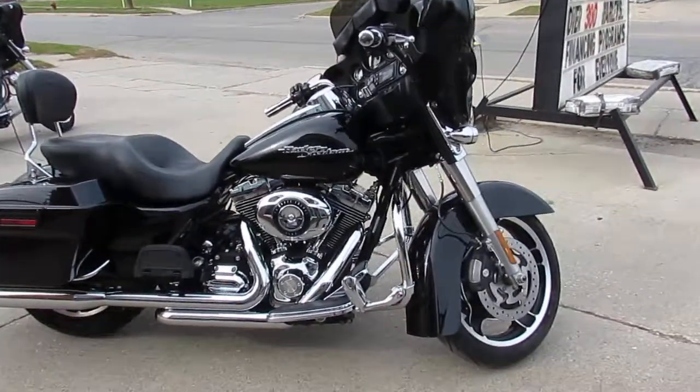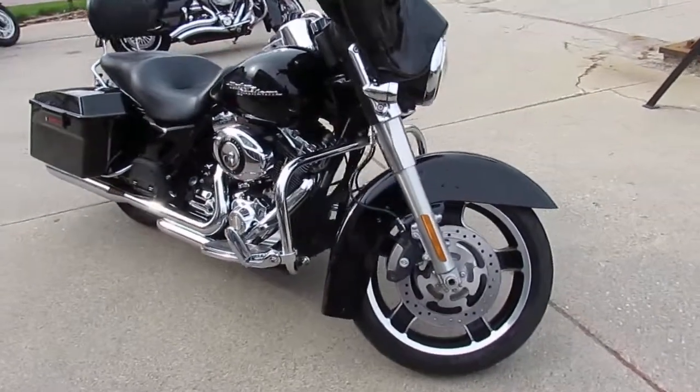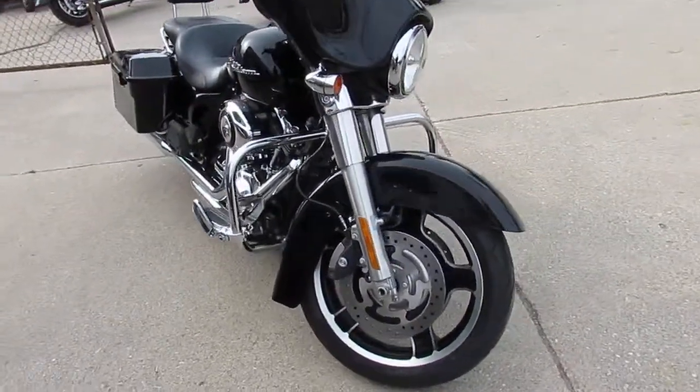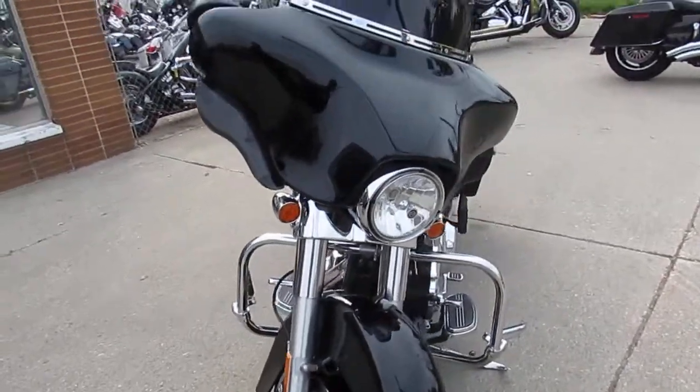Hey guys, ApprovalPowerSports.com here doing some videos on the used Harleys we got in. Just got another truck load in. We got guaranteed financing, we got leasing programs, we got layaway programs, and your trades are always welcome here.